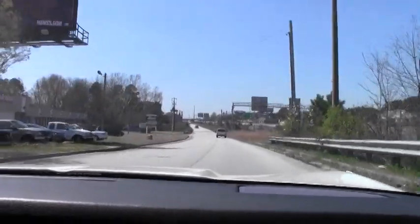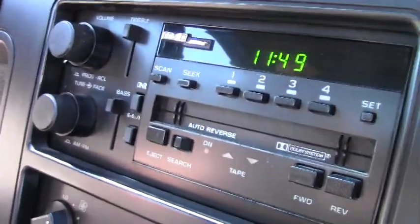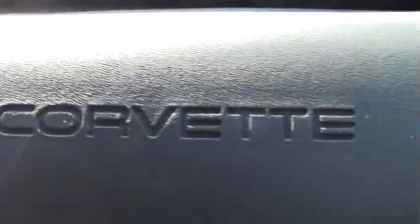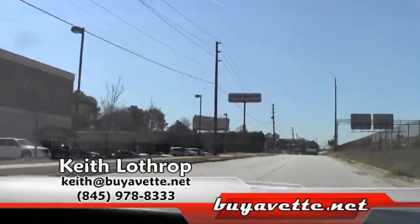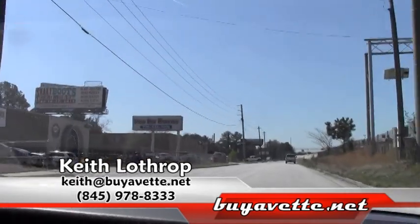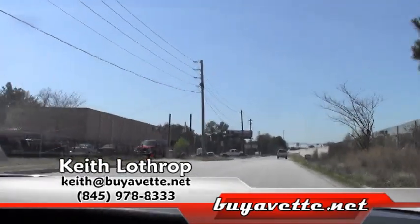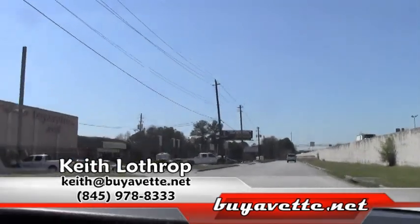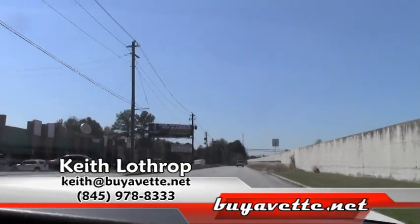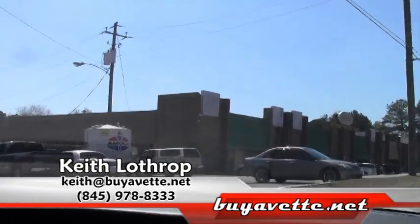This car's got the original AC Delco sound system. Keith at buyavet.net. Thanks for watching.